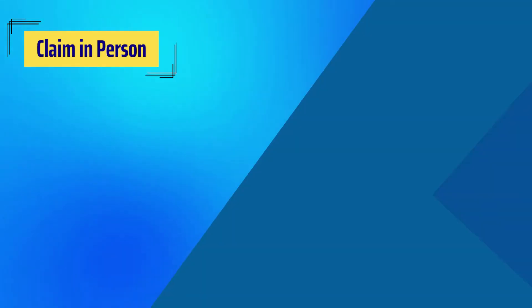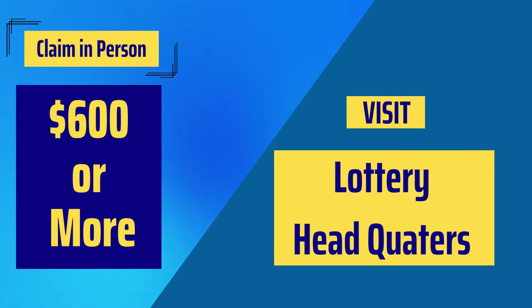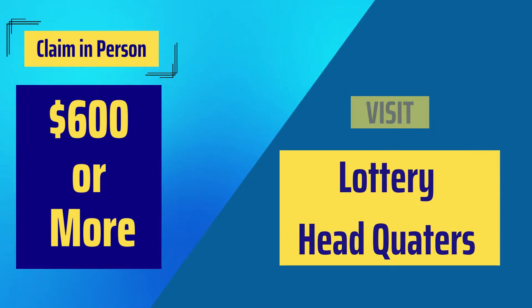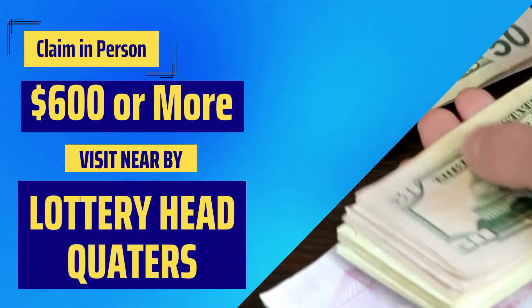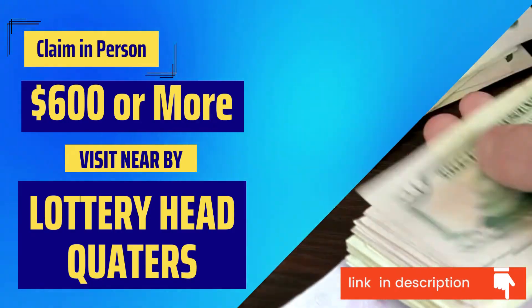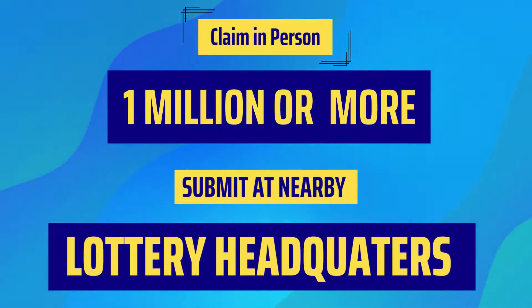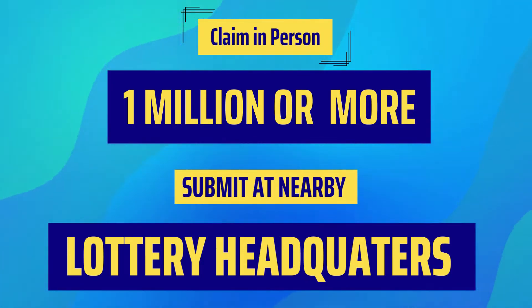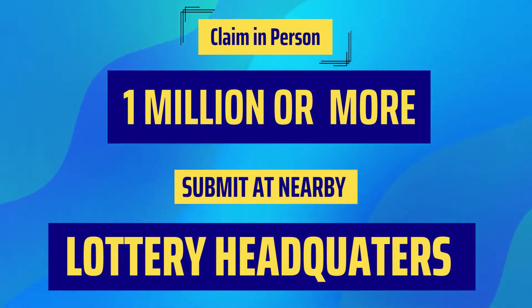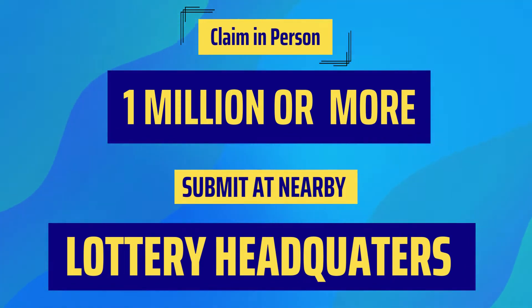If your prize is $600 or more, you can visit any lottery headquarters or any district office during business hours. For making an appointment, visit the Florida lottery official website — link provided in the description. Note that if your winning prize is $1 million or more, it's better to submit at lottery headquarters, as the district office will forward all claims to lottery headquarters for processing and payment.